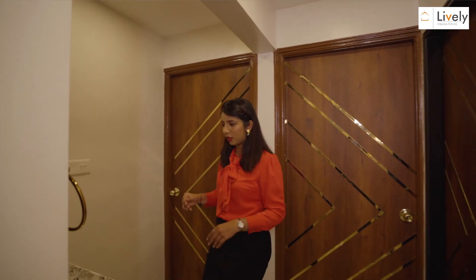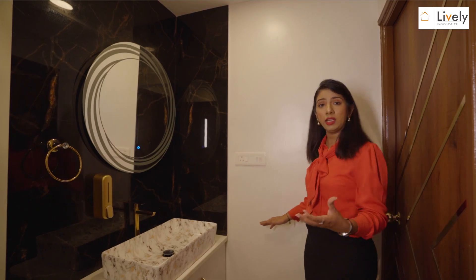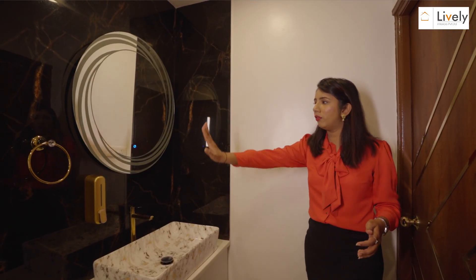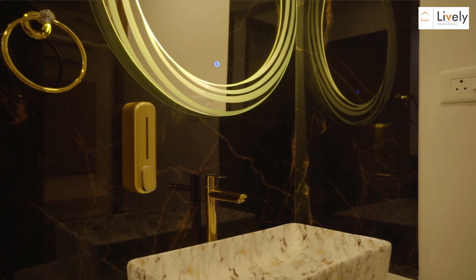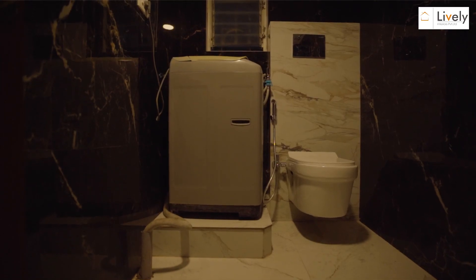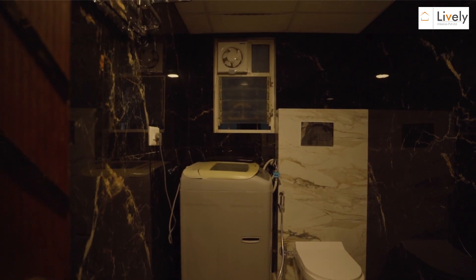Next is the common basin area where we changed a lot of details — the countertop was previously visible from outside, so maintaining privacy and aesthetic, I moved the basin counter to its current position. I've added a beautiful LED mirror at the back that changes between three color options. Coming to the common bathroom, the color palette is monochromatic. I have segregated the wet area and WC separately, created a step-up area for the washing machine, and added a niche in the corner for placing items.